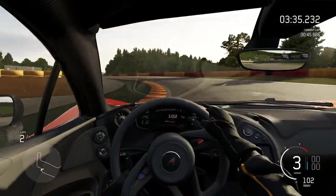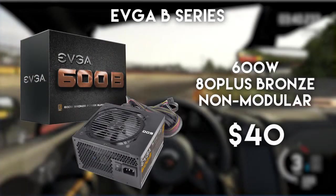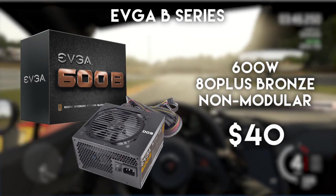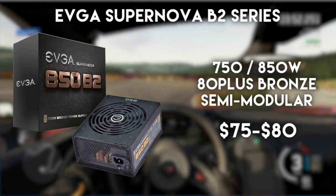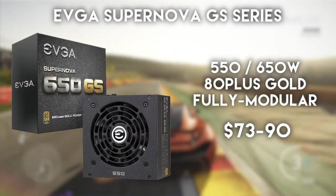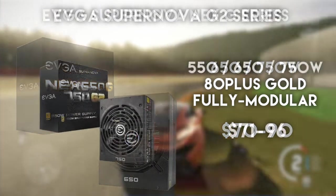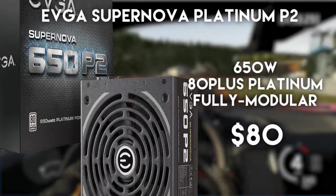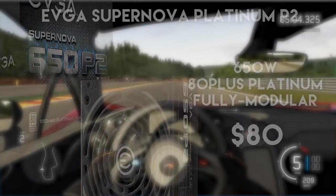EVGA's models are probably one of the most popular when it comes to value-oriented power supplies. For around $40 you can get their 600B — a 600W 80 Plus Bronze model which, although not modular, is a great option for budget builders. Next comes their Supernova series with several sub-series: the B2 series can occasionally be found on hefty discounts; the GS series is rare but a great alternative; the NEX series is somewhat okay but not a top recommendation; and the G2 series is probably the best of those four. The Platinum P2 series is even better than G2, and if you can find it for around $80 to $90 on discount, it can be a real bargain.